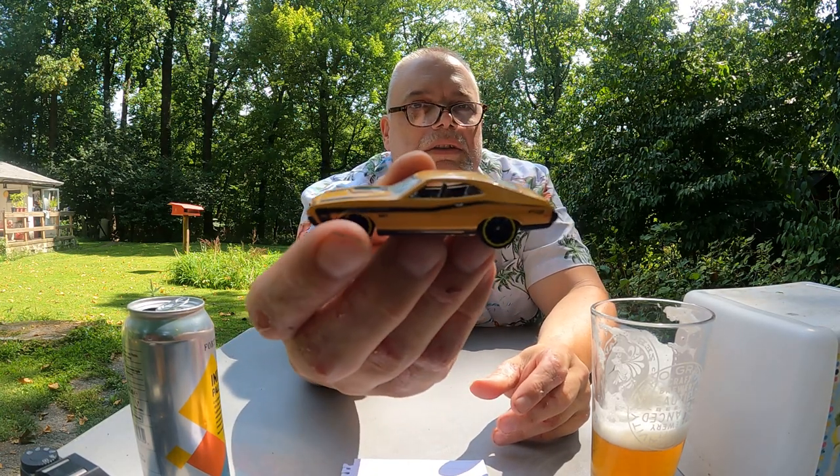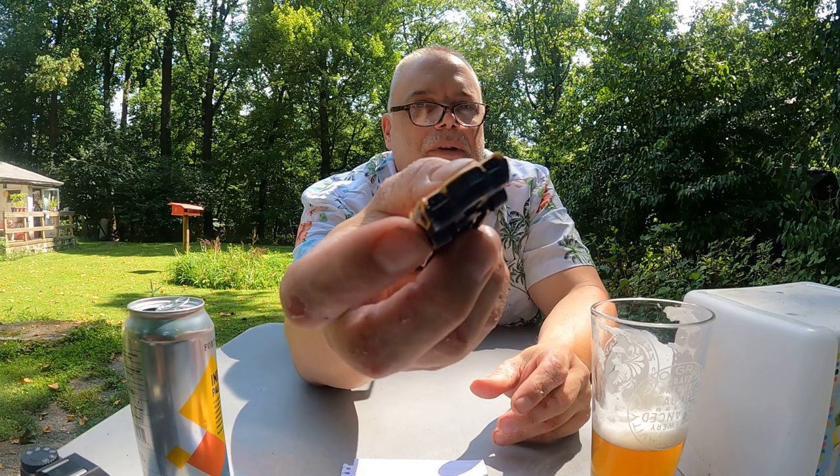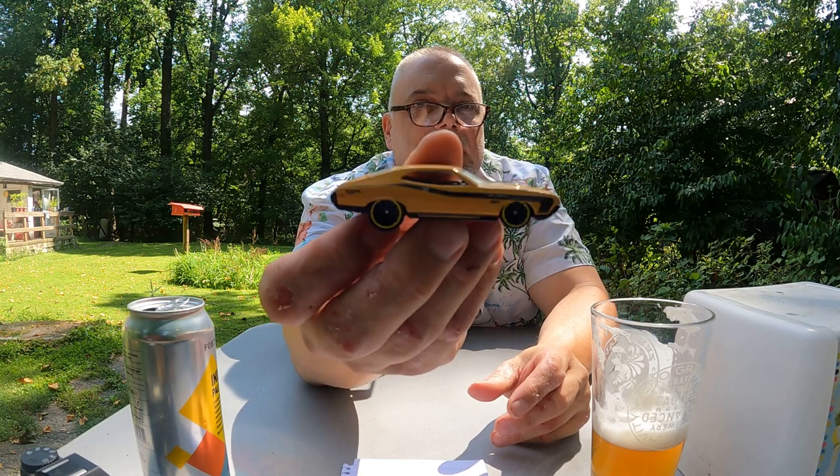This is a '72 Ford Gran Torino Hot Wheels car. Of course, this one is popular probably because of the movie Gran Torino with Clint Eastwood. Great movie.